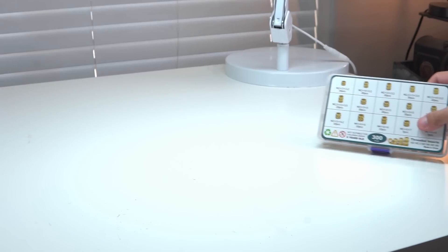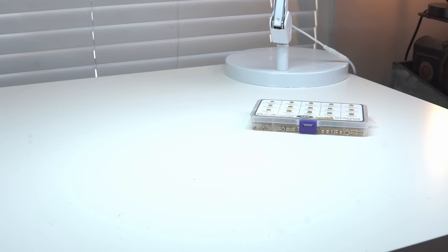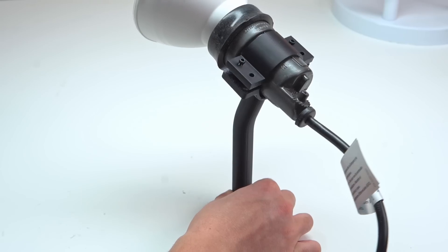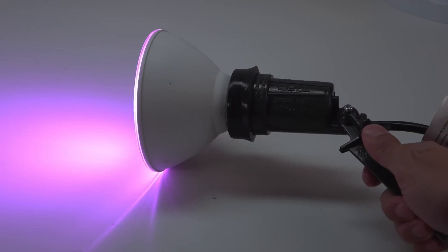My requirements for this light stand were pretty simple. I want it to be mostly 3D printed — the only non-printed parts would be threaded inserts. Second, it needs to swivel in the base because I'm not exactly sure which way the light is going to be facing, so I need that flexibility. Third, it's got to withstand the heat since these lights do get pretty hot, though I think ABS should be just fine. And fourth, obviously it's got to hold the light up.